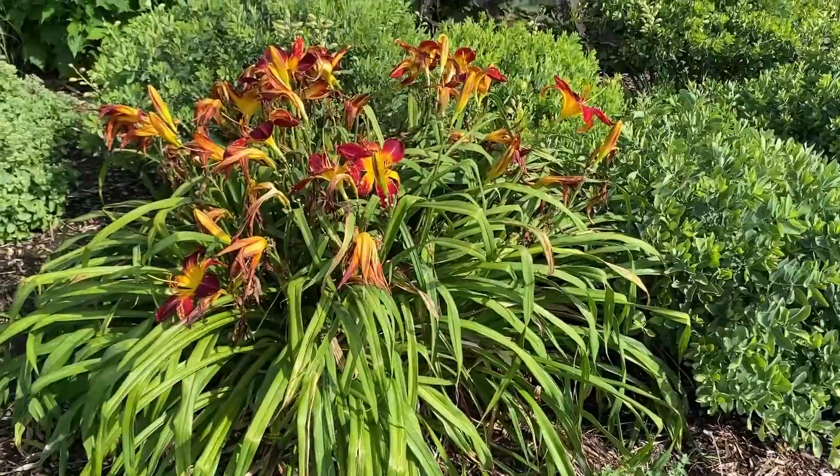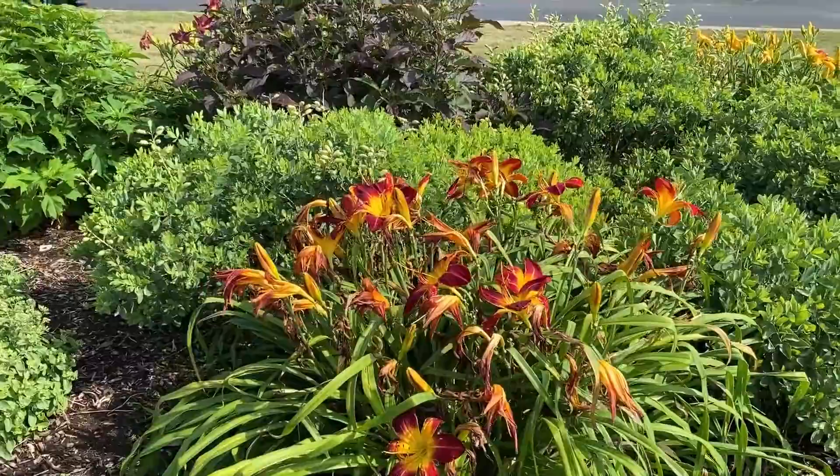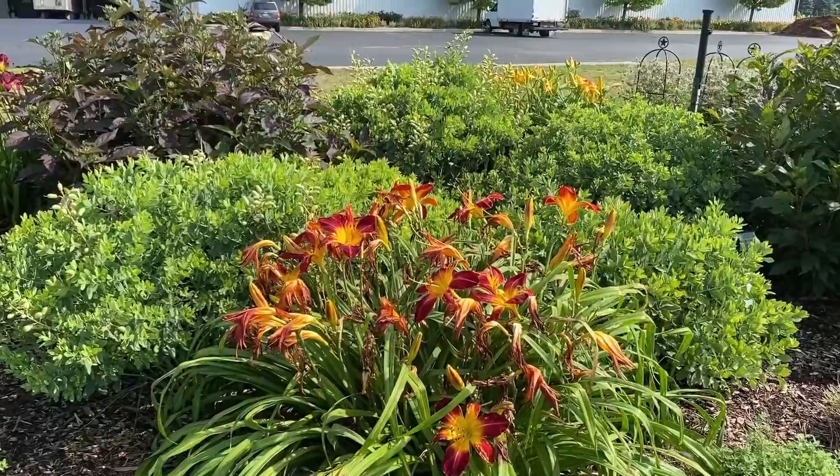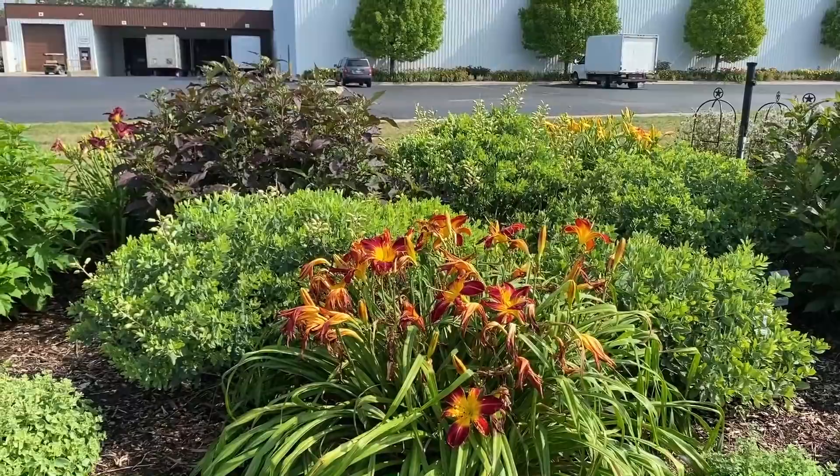Here we have the Ruby Spider daylily — really bold color with red and white together. Ruby Spider is a really prolific bloomer. This one has probably been blooming for about three weeks, there's still a lot of buds, and you can see all the flowers currently blooming. It really pops out in the garden because of that big flower and the nice bi-color blooms.